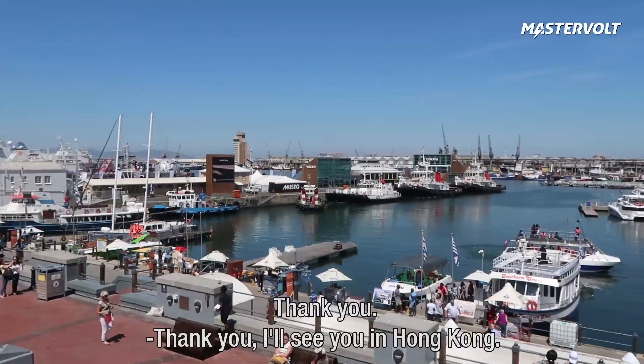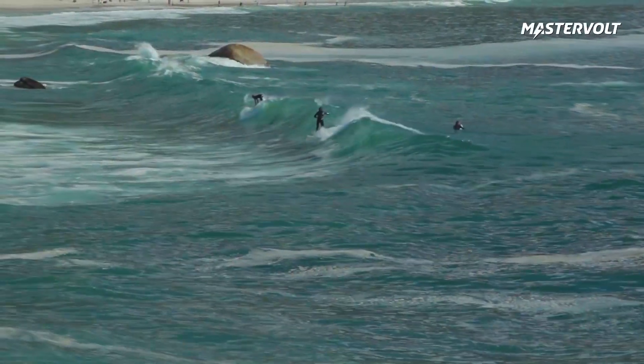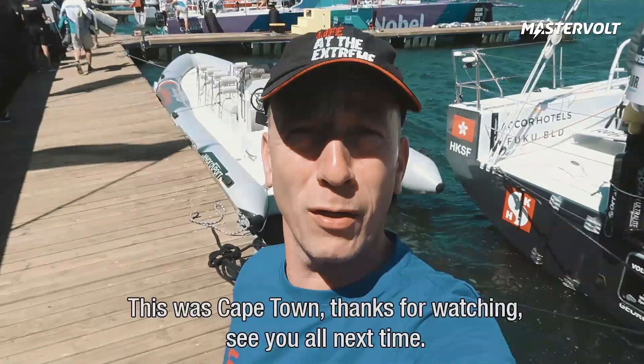We're trying to keep up with you guys. Thank you very much. I'll see you in Hong Kong. This was Cape Town. Thanks for watching. See you all next time.